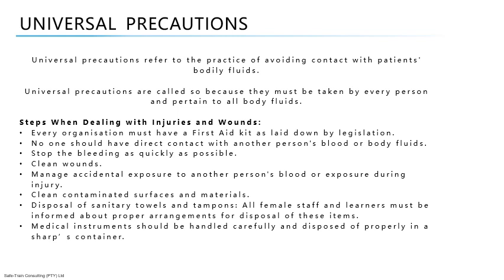For disposal of sanitary towels and tampons, all female staff and learners must be informed about proper arrangements so that no other person has contact with them. Medical instruments, especially scalpels and hypodermic needles, should be handled carefully and disposed of properly in a sharps container.